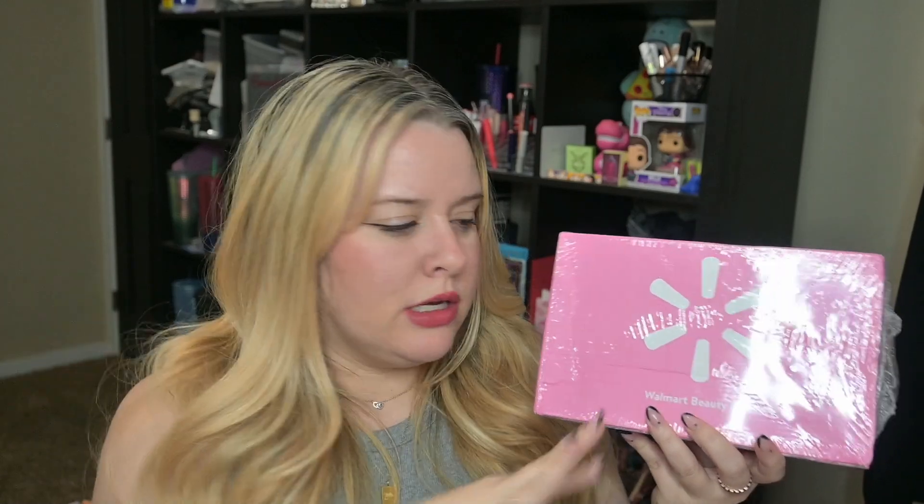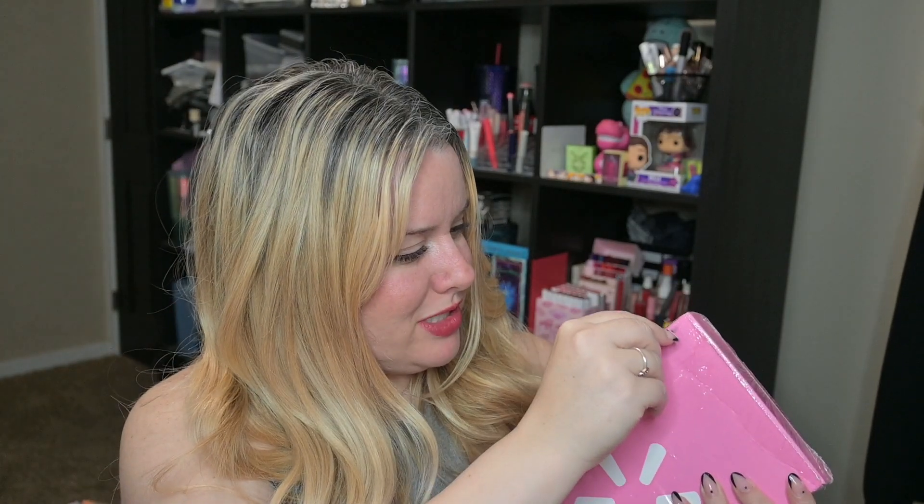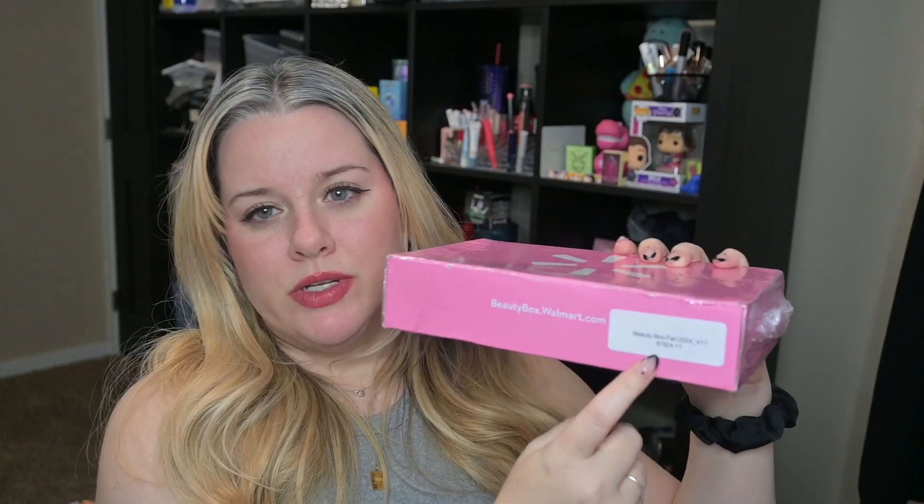It's a quarterly beauty box — I'll leave more info down in the description below. You get a couple of cute little items in here, I think it's worth it, I enjoy it, that's why I continue to do it. Let me open it with you. This is the fall beauty box, and in case I forget, this is fall 2024 — it says so on the side of the box, handy dandy.